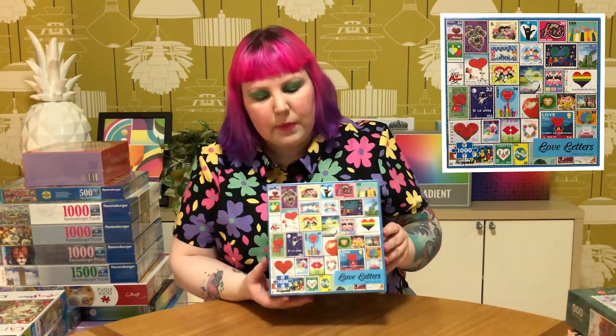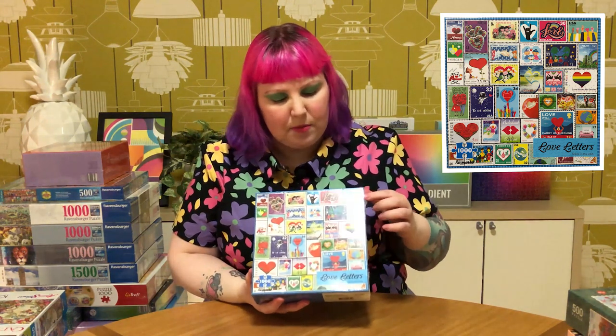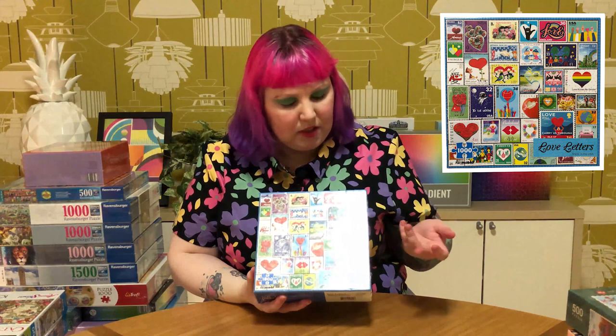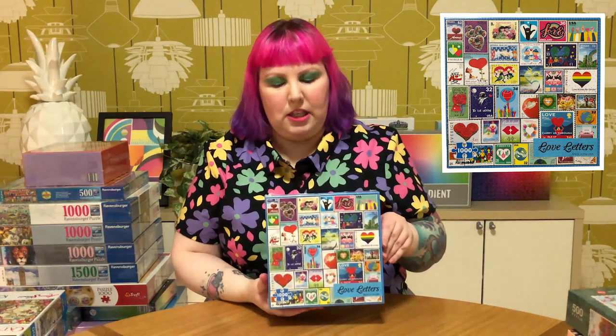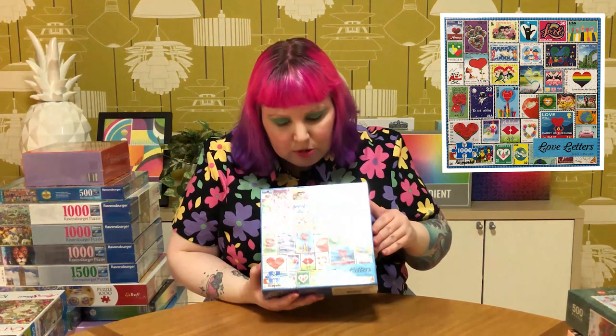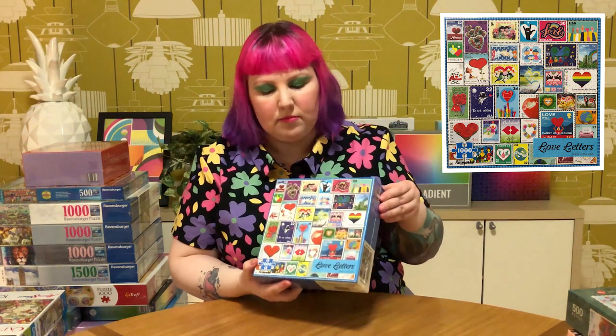And they also had this one called Love Letters, which is basically all little stamps from around the world featuring different messages or images of love. I really like it - there's even a little pride flag love heart. So that's cool. I'm looking forward to putting that one together because I also really like stamps and colorful things - perfect.